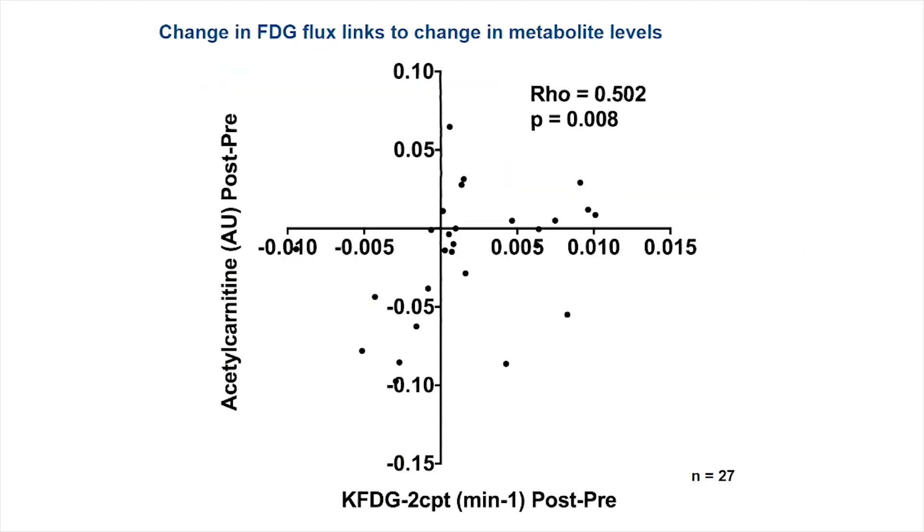Did our change in metabolite levels link to our imaging assays? Yes — there was a strong positive correlation between change in acetylcarnitine levels and change in FDG flux.